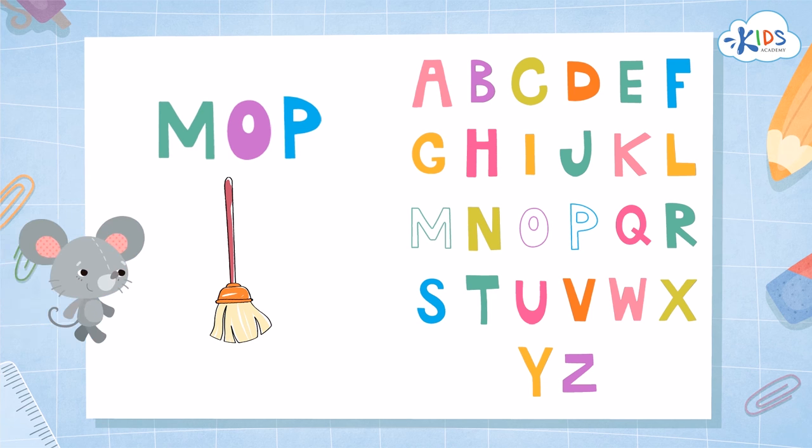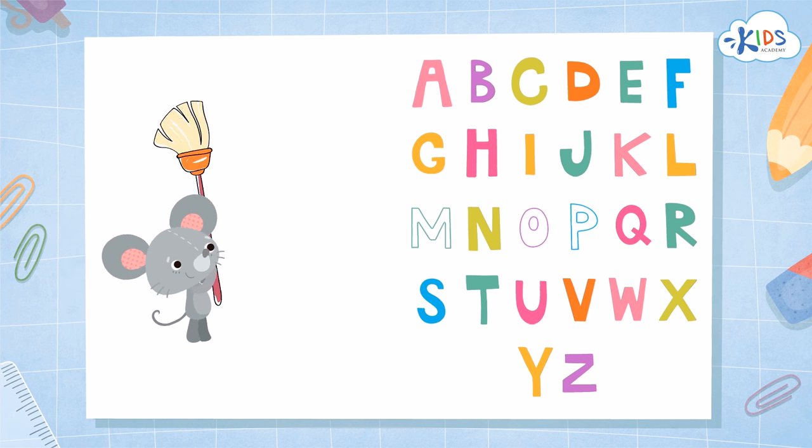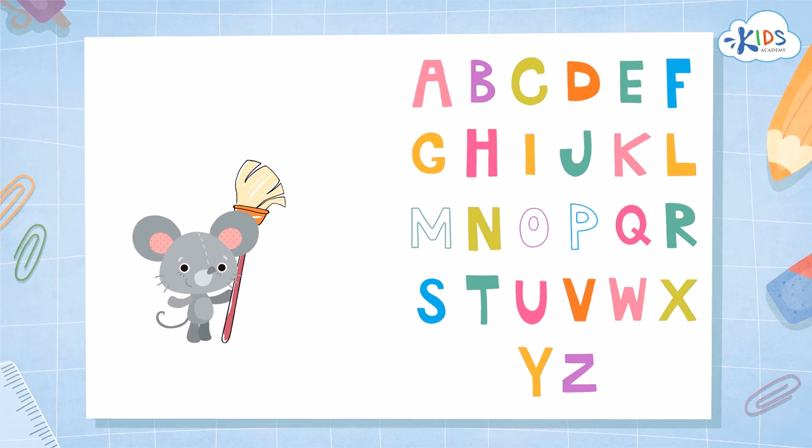Now you can practice finding words that are written out on your own. See you later!